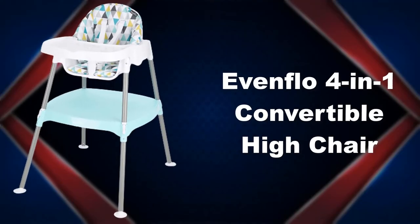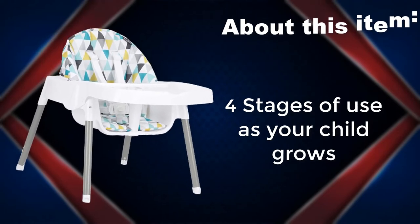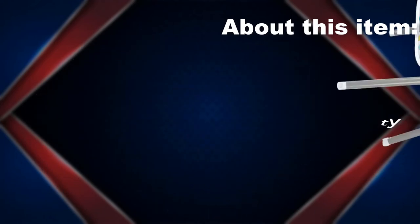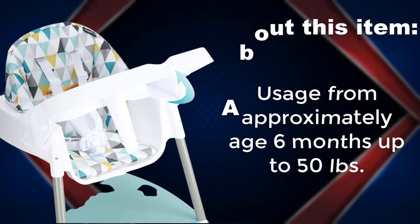Evenflow 4 in 1 convertible high chair. 4 stages of use as your child grows. 5 point safety harness. Machine washable seat pad. Usage from approximately age 6 months up to 50 pounds.